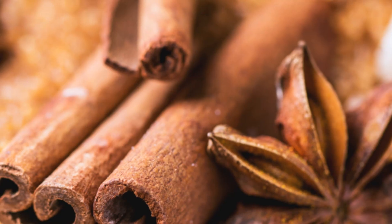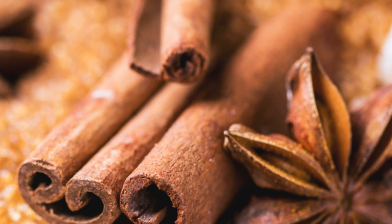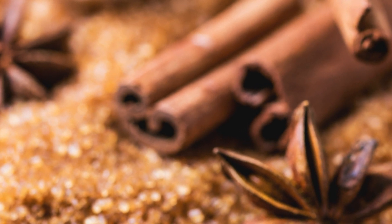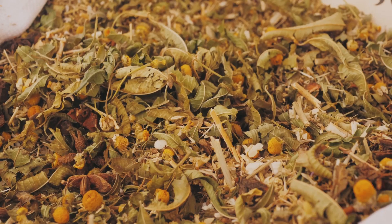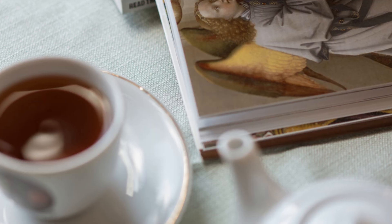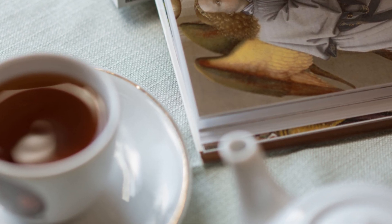And don't forget the supporting cast. A sprinkle of cinnamon, a dash of licorice root, or a pinch of cardamom can add depth and complexity to your blend. Remember, the key is to experiment and find what tickles your fancy. After all, life's too short for boring tea.